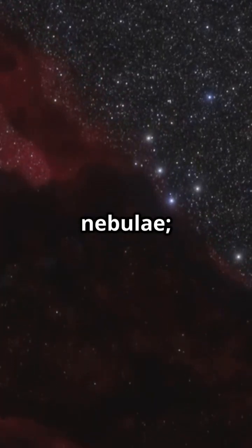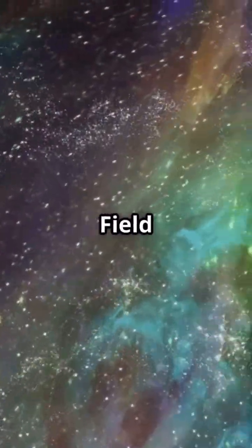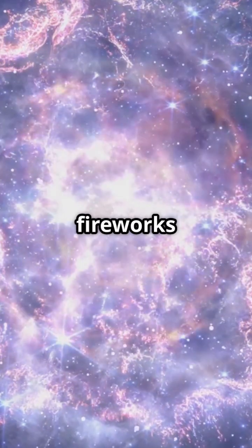These aren't just any nebulae — they're young, dusty, and full of action. Hubble's Widefield Camera 3 captured their stunning complexity, showing gas bubbles and jets blasting off their central stars. It's like watching a cosmic firework show.